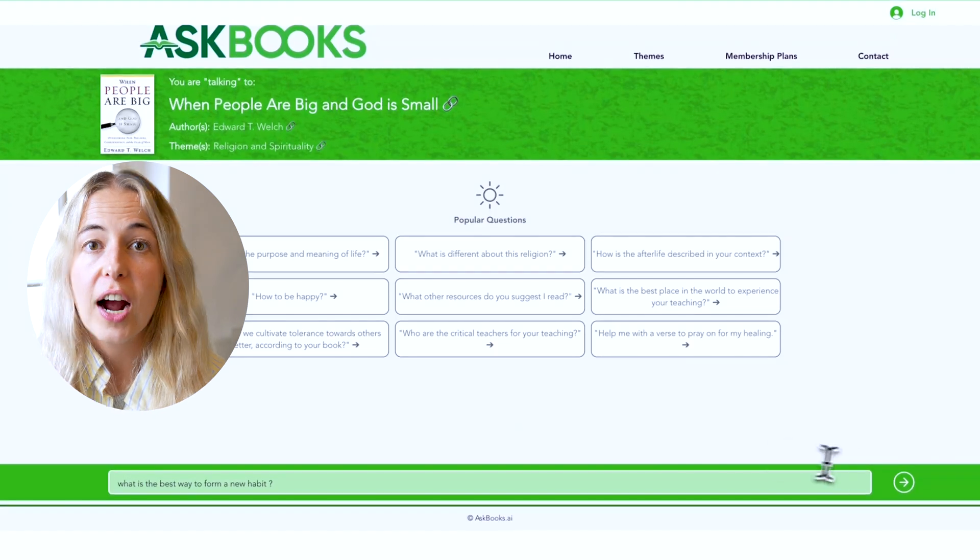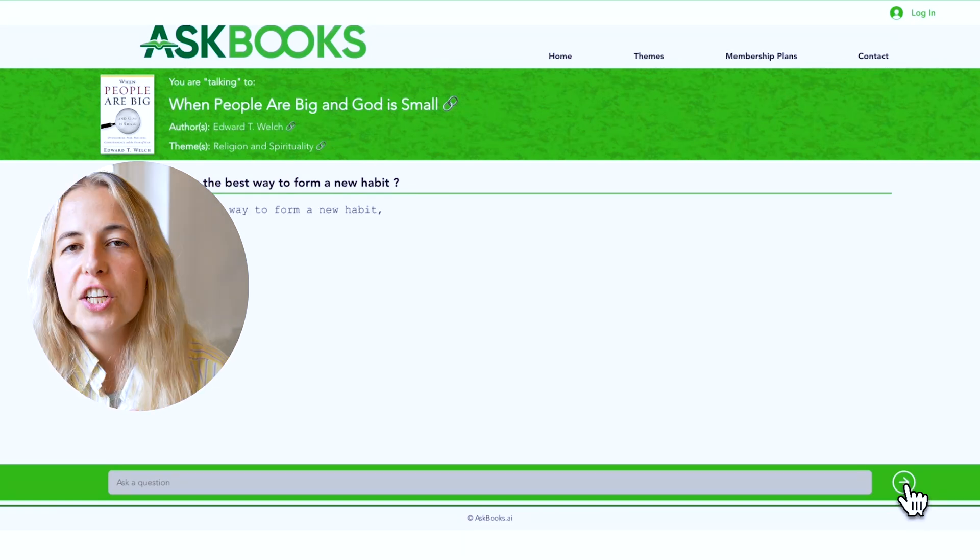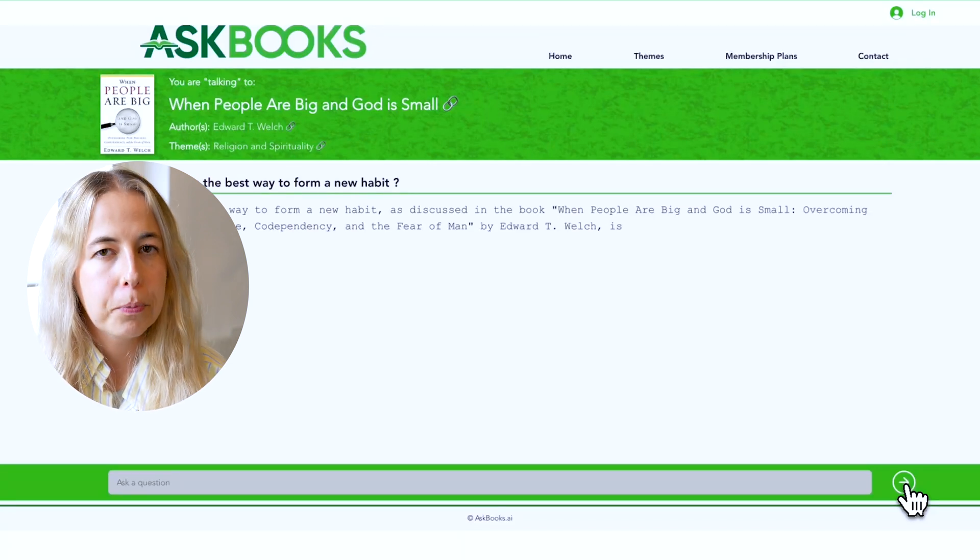Basically, the way AskBook works is you pick a book — for example, Atomic Habits, which I always wanted to read — and you either choose from existing questions or ask your own. I asked: what is the best way to form a new habit? AI analyzes the book and gives you the answer from it. I actually found out about this tool on the Metro when I was thinking about one of my favorite books, The Subtle Art of Not Giving a F*ck. I couldn't remember a specific story about Mark Manson discovering his true passion, so I asked AskBook about it and got a full summary of that part. Is this not a better use of Metro time than scrolling social media?